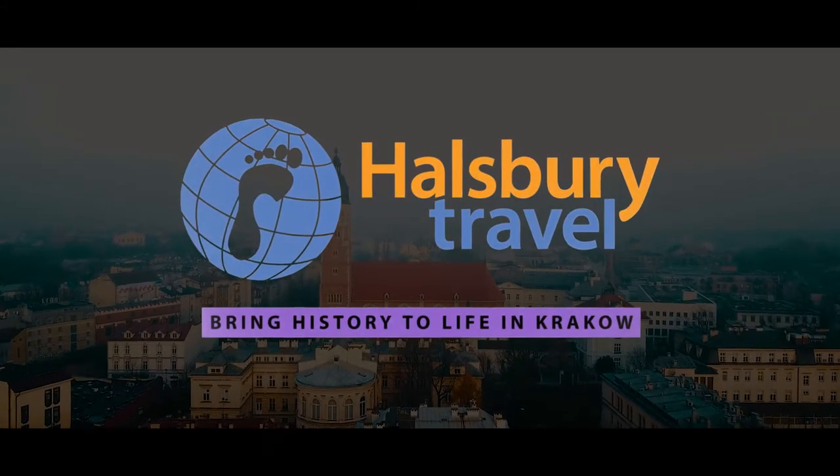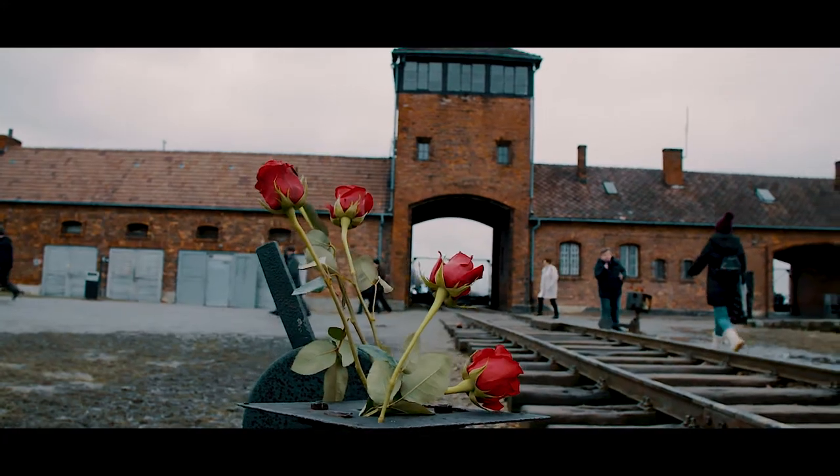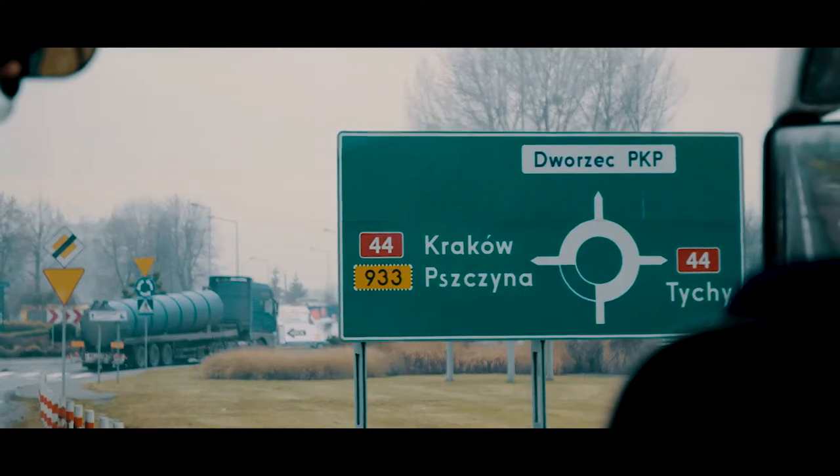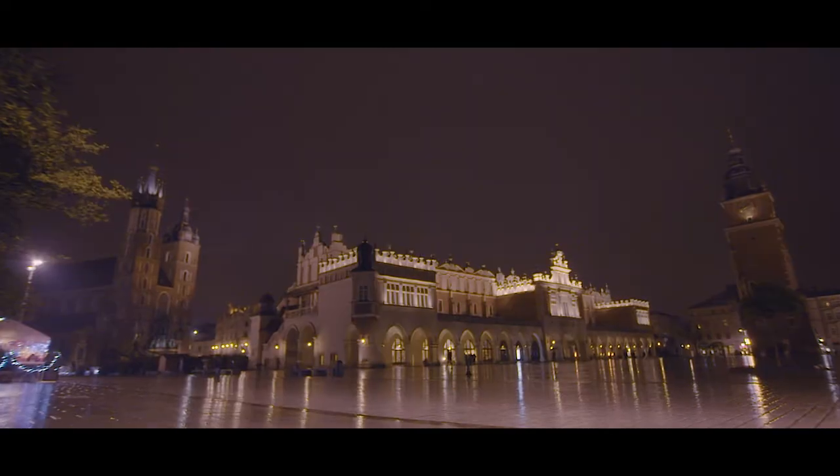We've gone on a residential visit to Krakow, and we've really had a good look at history from the Nazis as part of our GCSE and A-level history. As soon as we get to Krakow, we take the students to the main square, mainly at night, so you can see it all lit up. It's beautiful to see it at night.